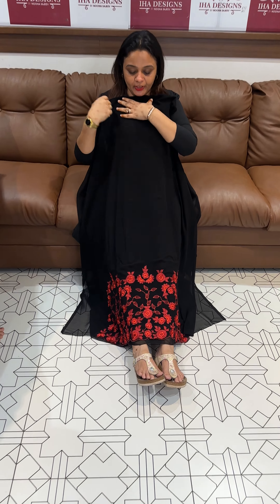Next is navy blue with peach. Flat rate — 345. Ready for despatch, express delivery.